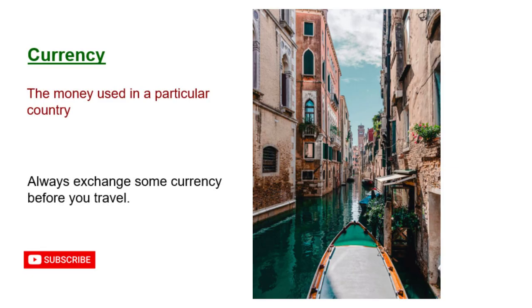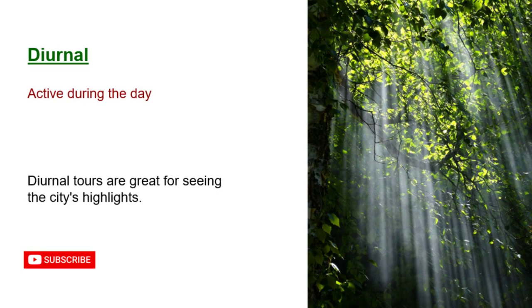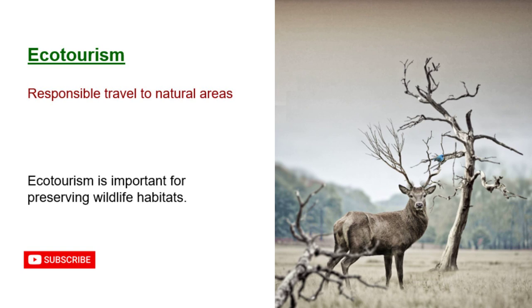Currency: the money used in a particular country. Always exchange some currency before you travel. Diurnal: active during the day. Diurnal tours are great for seeing the city's highlights. Eco-tourism: responsible travel to natural areas. Eco-tourism is important for preserving wildlife habitats.